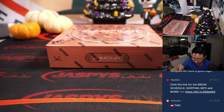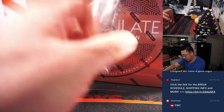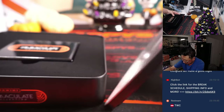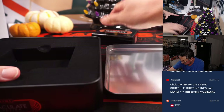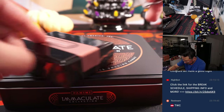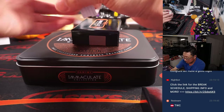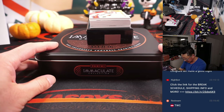Thanks everyone, appreciate it. Let's see what we've got. There's a little dent in there somehow. Looks like there's a redemption there — zero, Dwayne, I think you're going to get something already.